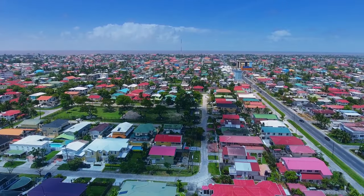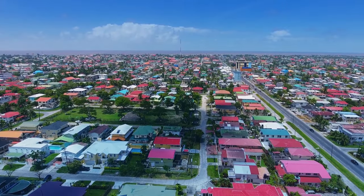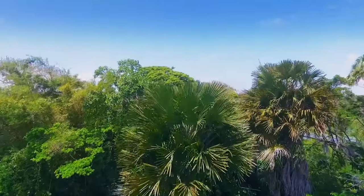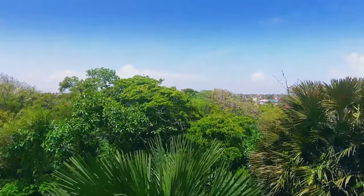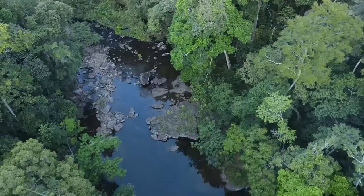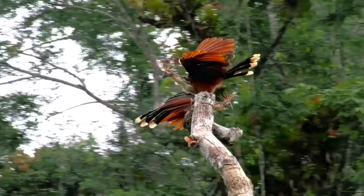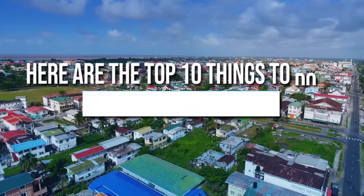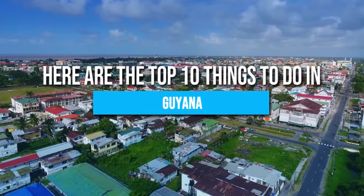Guyana, a small country located on the northern coast of South America, is an often overlooked destination that offers a unique mix of natural beauty and cultural diversity. From its bustling capital city of Georgetown to its pristine rainforests and incredible wildlife, Guyana is a destination that should not be missed. Here are the top 10 things to do in Guyana.